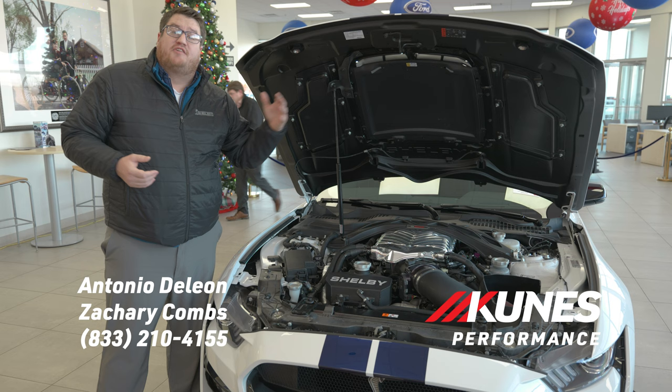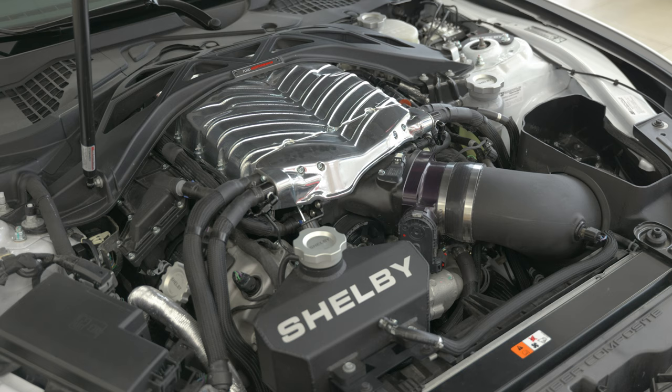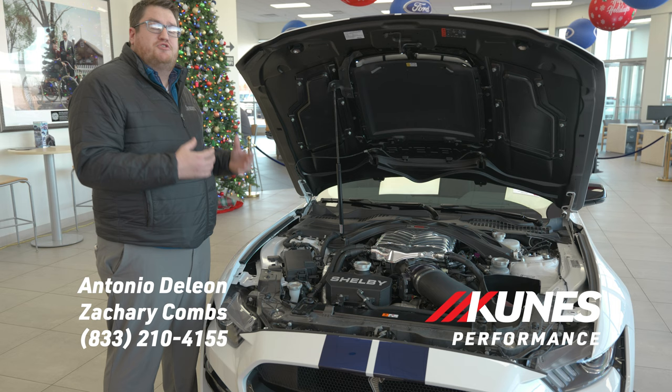Starting out with the performance under the hood, we do have the oversized cold air intake, going along with that custom air evacuation carbon fiber hood custom made by Shelby. Then we jump in — we have a 3.8 liter Whipple supercharged engine, brand new for the King of the Road Edition, going on top of that 5.2 liter V8 standard GT500 engine. This thing is pushing out over 900 horsepower.